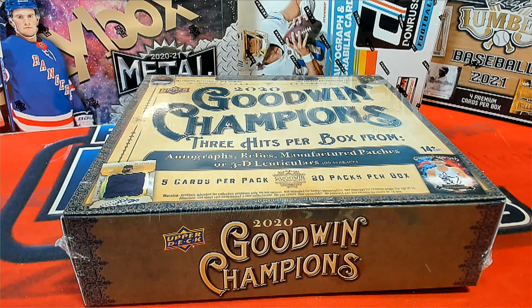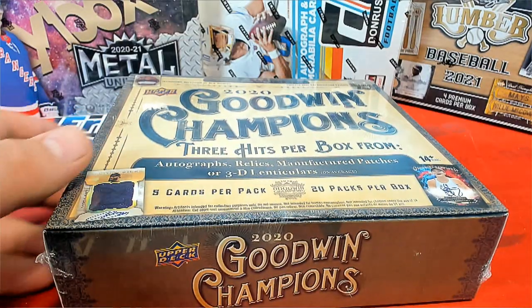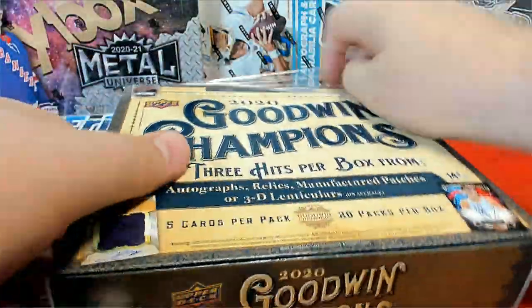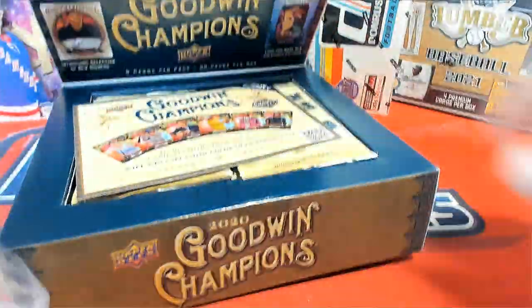Alright Joe, got the entire box here of Goodwin Champions number 168 — good luck Joe! I'll run those two packs for you after I do this box, Josh. Alright, good luck Joe. Let's get Lumber Kings baseball going guys, and some other good stuff. Good luck Joe, Goodwin Champions case closer.